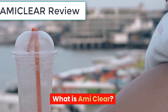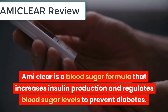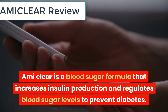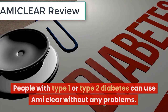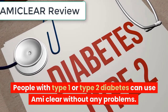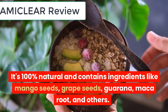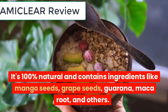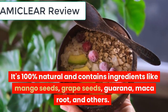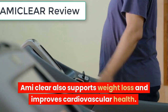What is EmiClear? EmiClear is a blood sugar formula that increases insulin production and regulates blood sugar levels to prevent diabetes. People with type 1 or type 2 diabetes can use EmiClear without any problems. It's 100% natural and contains ingredients like mango seeds, grape seeds, guarana, maca root, and others. EmiClear also supports weight loss and improves cardiovascular health.